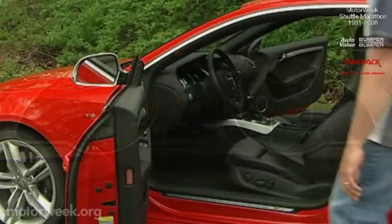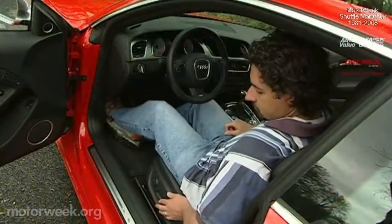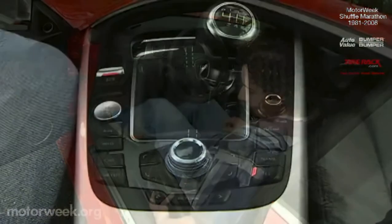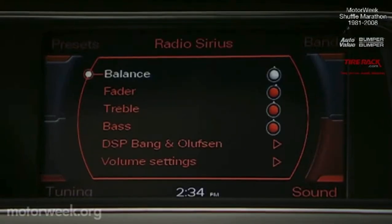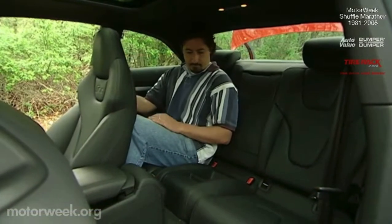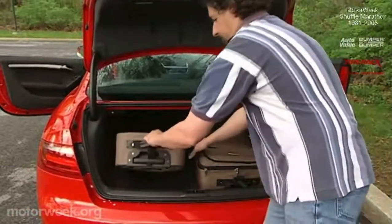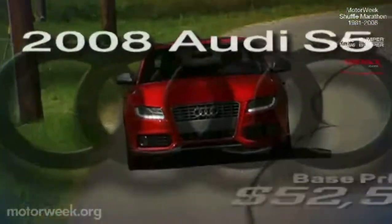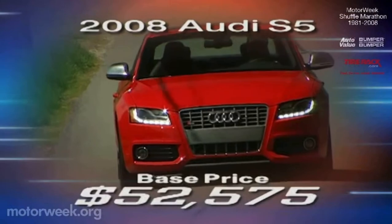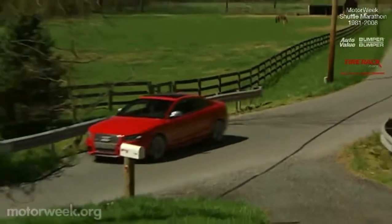It's about wrapping the occupants in an upscale world filled with superb standard features that range from Nappa leather to a power sunroof, and include options that range from navigation to a premium Bang & Olufsen stereo. Plus, a rear seat that is actually sized for a pair of adults and a healthy 16.1 cubic feet of trunk space to boot. All for a price that starts at $52,575. Not cheap, but still an impressive combination of luxury and sporting performance for the money.